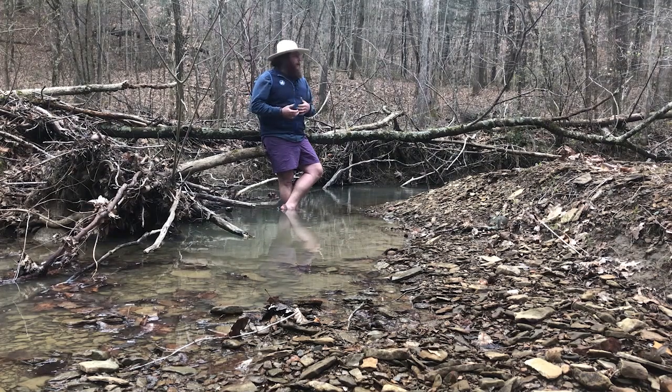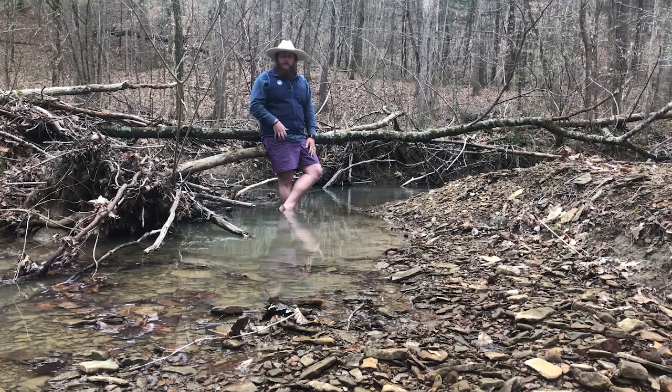In the summertime, this creek probably doesn't get that much warmer because if you look around us, we have tons of trees. What do trees have in the summertime that might stop this water from warming up? Leaves — all that shade will protect this stream from the sun so it doesn't heat up. So there's another benefit of having a great buffer zone along your stream: it provides shade to help keep the temperatures low.